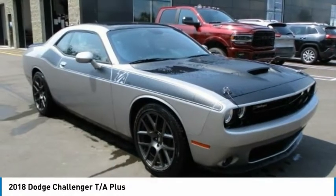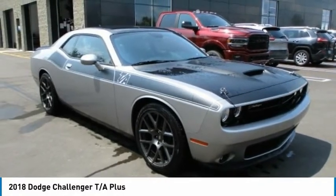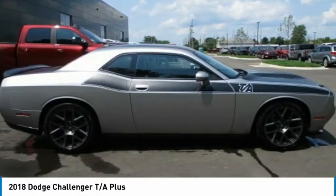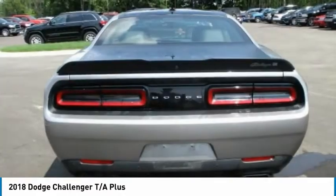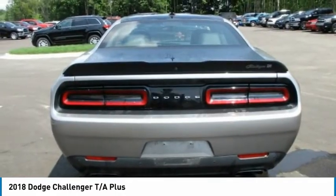Here to show you the 2018 Challenger, rated most appealing midsize sports car by J.D. Power & Associates. The Dodge Challenger delivers on style and performance. It's powerful, practical, and efficient.